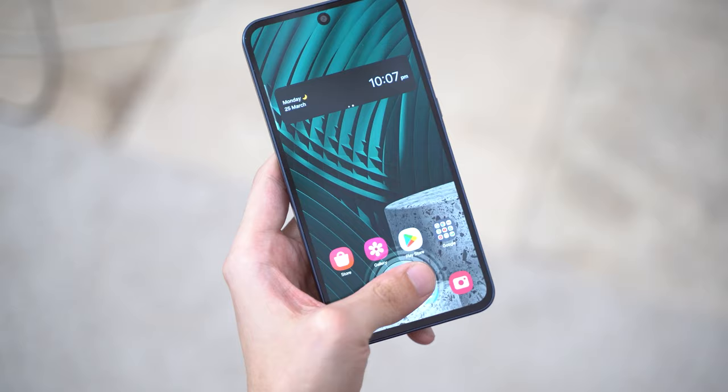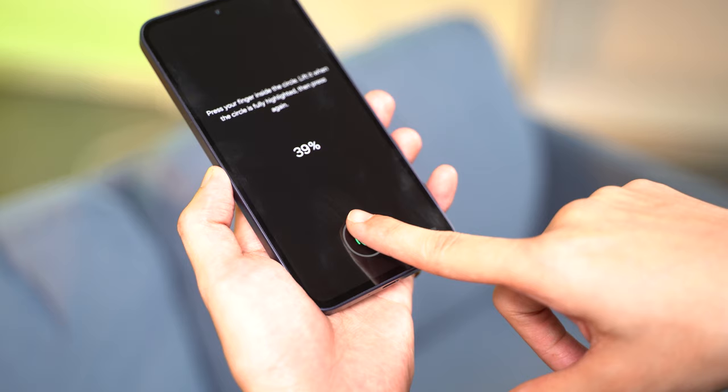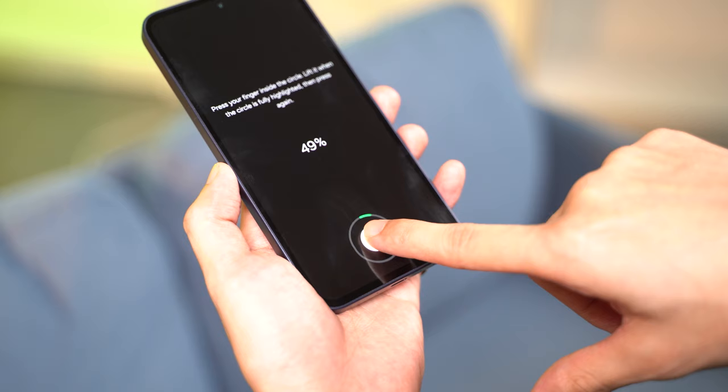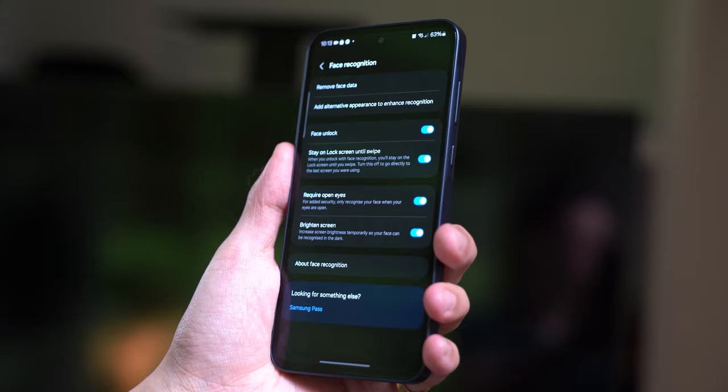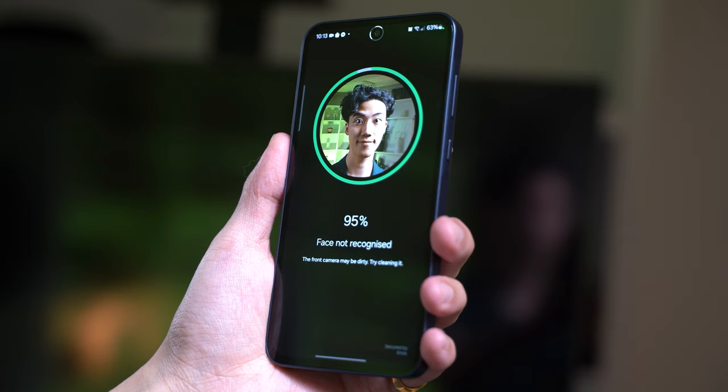For biometrics, we get an optical in-display fingerprint scanner and face unlock. The fingerprint scanner is quick and has a bigger-than-usual scanning area, which users can only really notice when adding fingerprints. It's just one of those things that you won't notice working well in the background — good job, Samsung. The face unlock option works accurately in average lit conditions, but is even slower at recognition than the fingerprint scanner. It could still be useful if end-users are wearing gloves or have wet hands.